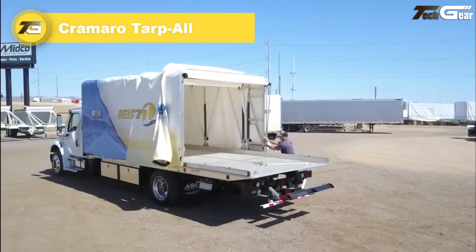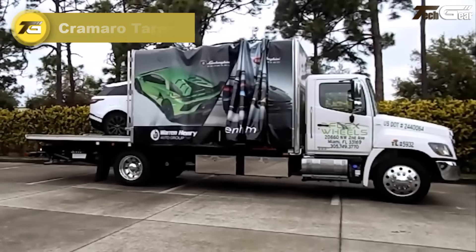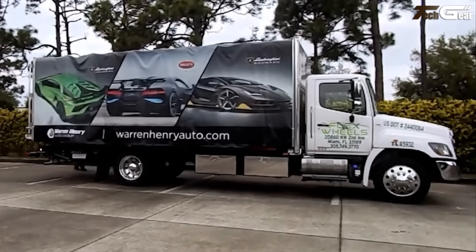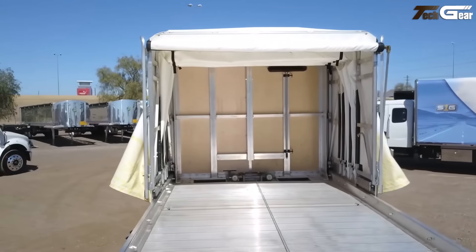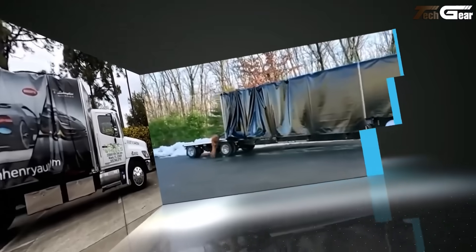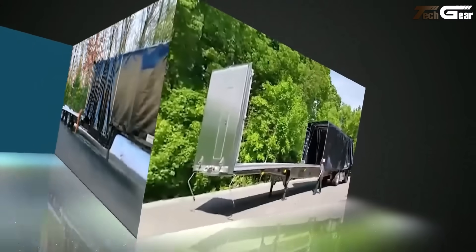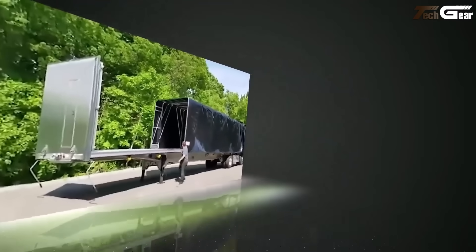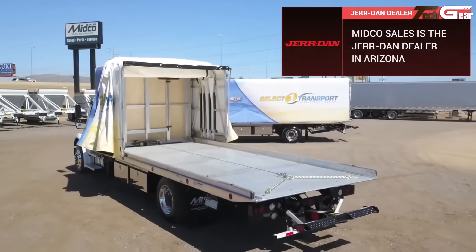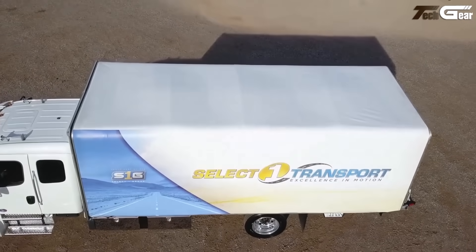Cremaro Tarp All. The Tarp All brings real practicality to flatbed trucking. Its folding overhead structure slides along rails mounted on the trailer sides, letting operators cover or uncover loads from the ground in under two minutes — a big win for speed and safety. Designed for bulky loads like coils, pipes, logs, or containers, it clears the entire bed by compacting to just 2.70 meters on a 13.65 meter trailer. Maintenance is minimal thanks to self-lubricating bearings, making it a thoughtful upgrade for the people who actually load and haul.